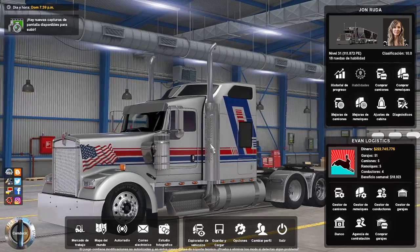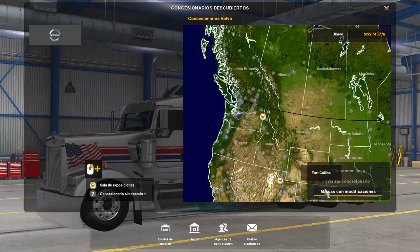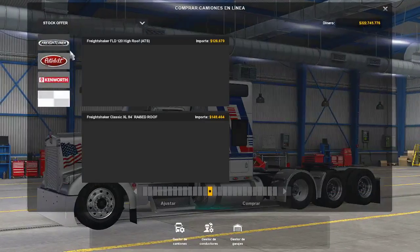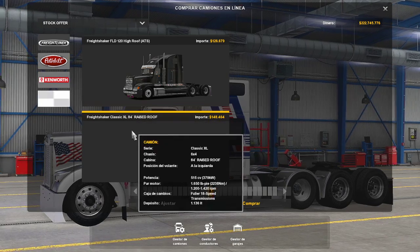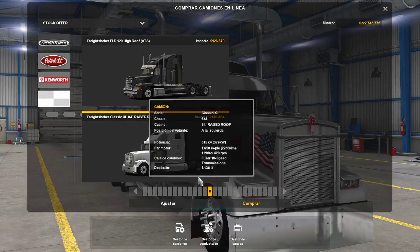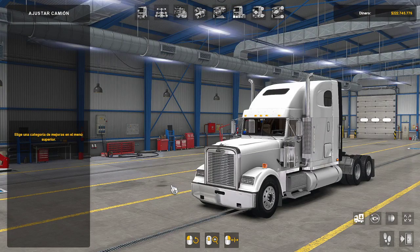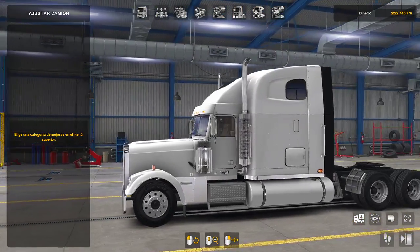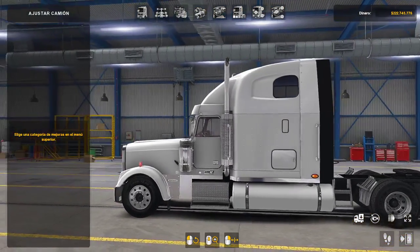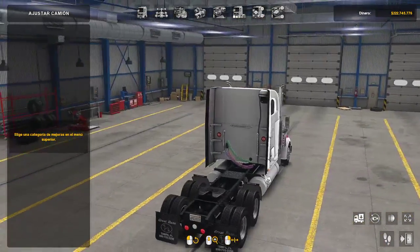Entonces ya viendo el mapa, vamos a la parte de los camiones. Quiero que conozcan los camiones de John Ruda, entonces voy a comprar el camión. Me voy a marcas modificadas y el primero que vamos a revisar es el Classic XL del 84. Le damos aquí en ajustar. Aquí les voy a explicar detalladamente qué es cada cosa. El camión por default viene así, la vez que es un camión muy bonito con muy buen detalle, tiene muy buenos gráficos.